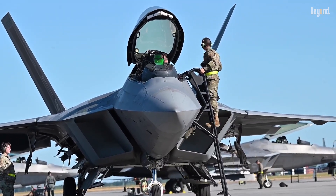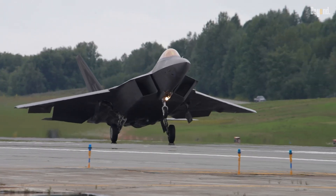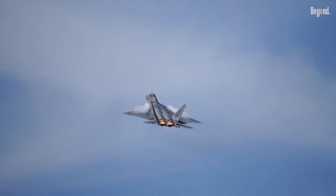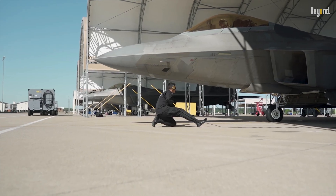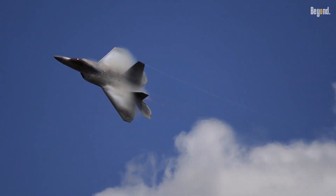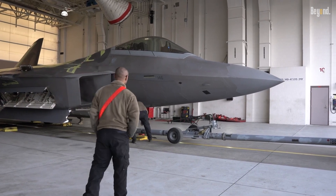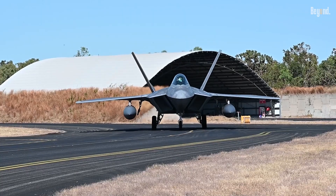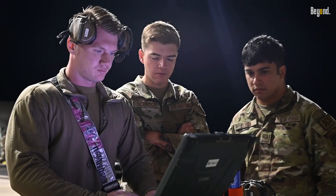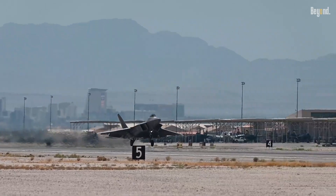A cornerstone of the upgrade is the Infrared Defensive System (IRDS), a suite of distributed TAC-IRST sensors developed by Lockheed Martin under a $270 million contract. These passive infrared sensors allow the F-22 to detect and track enemy aircraft, including stealth platforms, without emitting radar signals, preserving its low observability. Integrated into stealthy underwing pods, the IRDS enhances situational awareness while minimizing compromises to the jet's radar-evading profile.